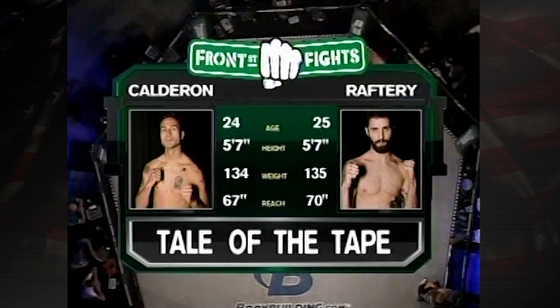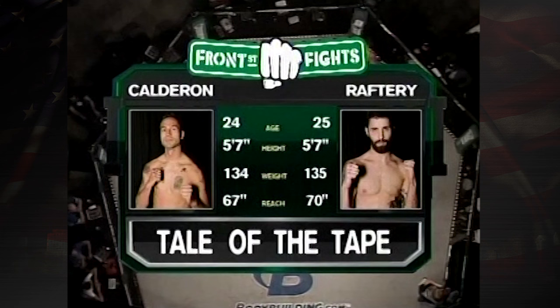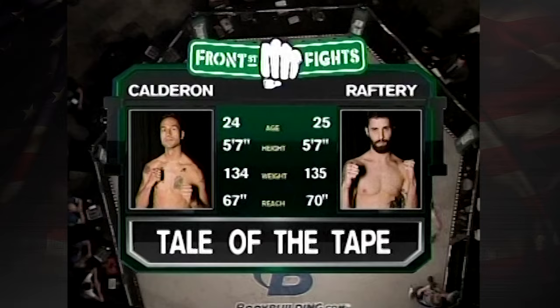At these lower weights — this is 135 — this is fast action. It's hard to call these fights because stuff happens so quick. They're speedy. Joaquin Calderon is out of Gracie Jiu-Jitsu Legacy MMA.